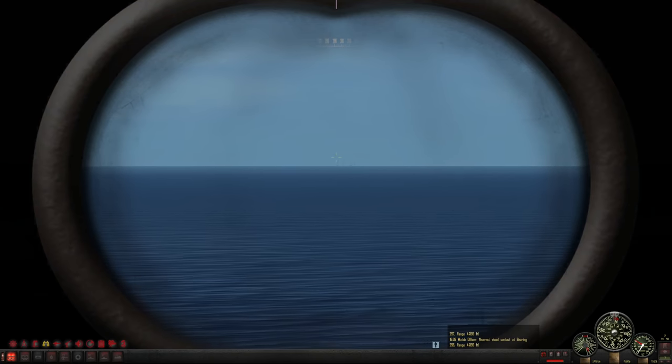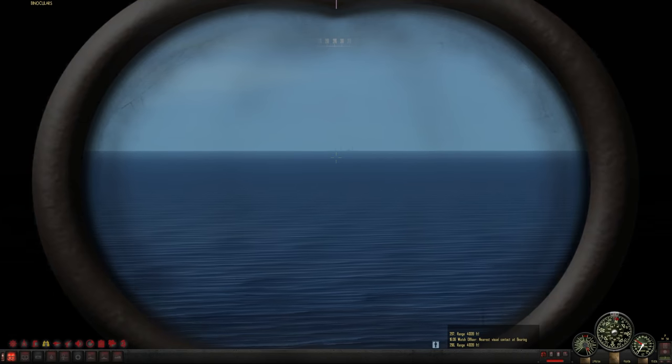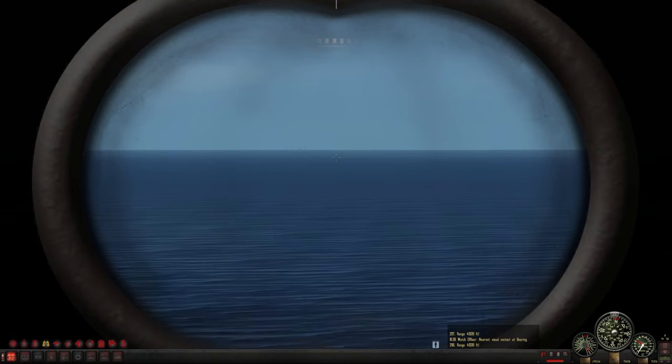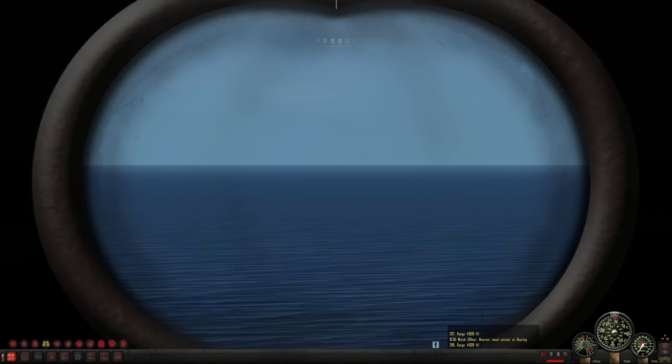That is the current situation. We're making 20 knots right now. I will keep you all updated as USS Gudgeon tries to get around this contact and also gain visual on the other close radar contact.